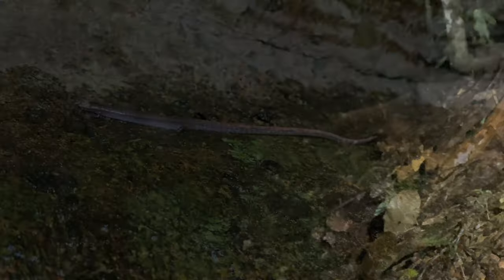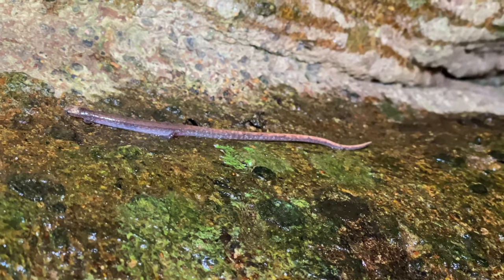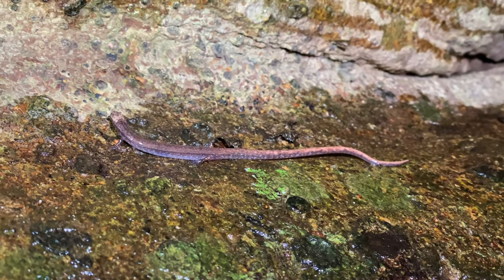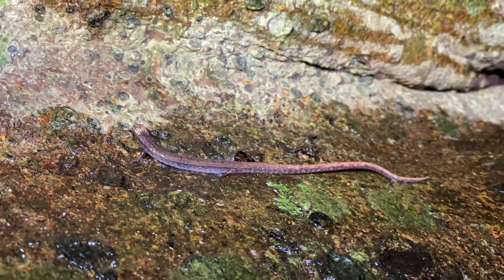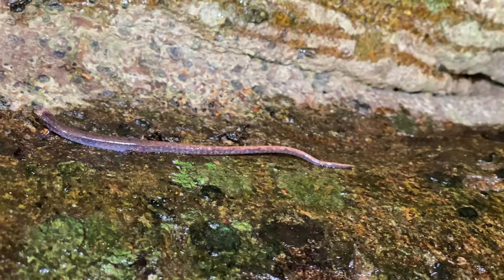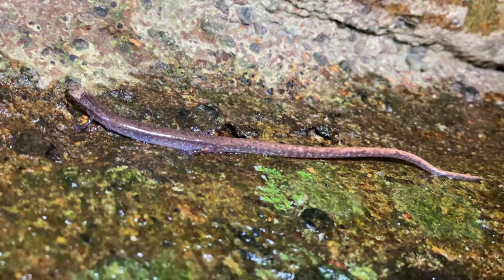This is another Alan's worm salamander - pretty good size, about four inches long. It's not uncommon at all for them to be climbing on trees, as we've seen earlier. Very cool.